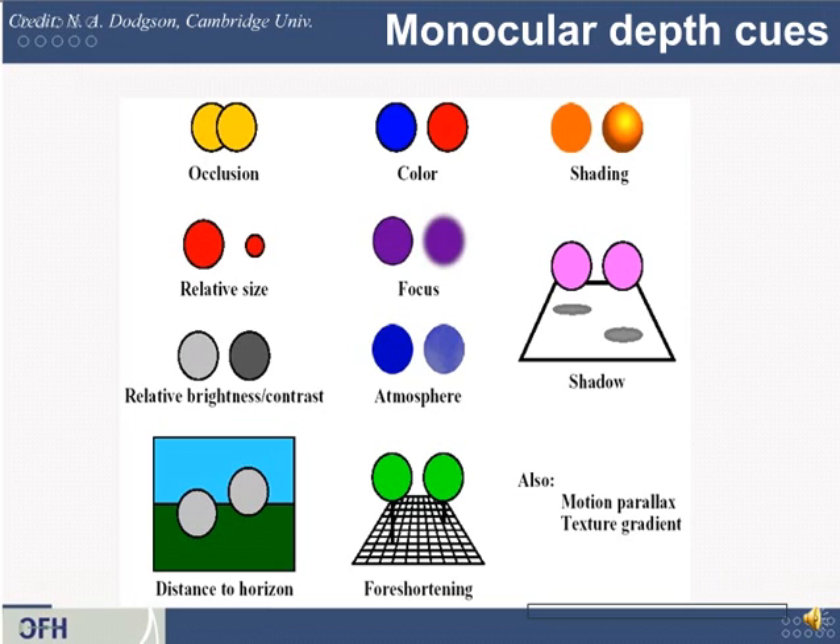Some of these you've probably thought about, such as occlusion — that means if two objects block one another, it's obvious which one is in front. Relative size is similar: if you have two similar objects and one is bigger and the other smaller, you assume the smaller one is farther away. Focus: if an object is sharply focused and nearby things are blurry, you deduce the blurry things are at a different depth. Another one is foreshortening — things look smaller the farther away they are; parallel lines appear to converge as they recede into the distance. That's how human eyes work, though not all lens systems cause that to occur.